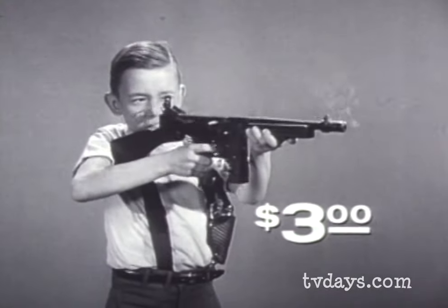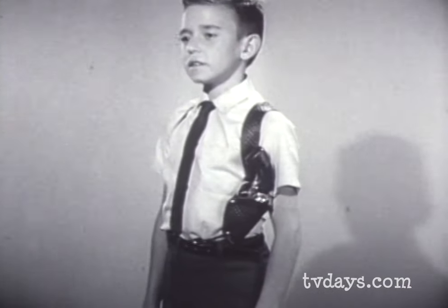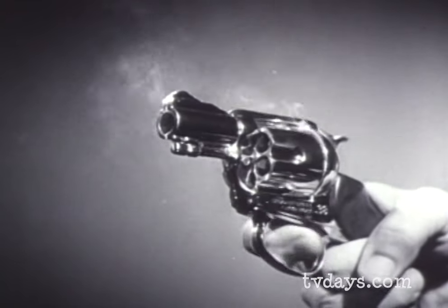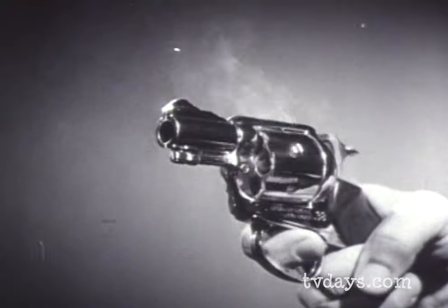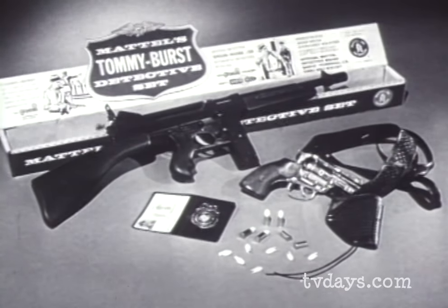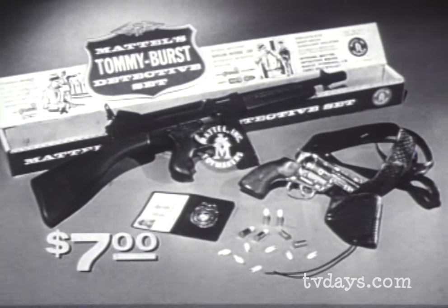The Tommy Burst alone is $3. In the detective set, you also get the Snub Nose 38 and Snap Draw shoulder holster. The pistol fires Greeny Stick'Em caps and shoots safe shootin' shells. The exciting new Tommy Burst detective set includes wallet, badge, and ID card — $7 wherever toys are sold. You can tell it's Mattel — it's swell.